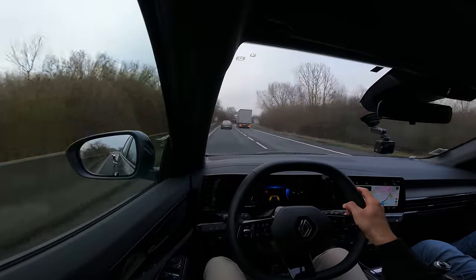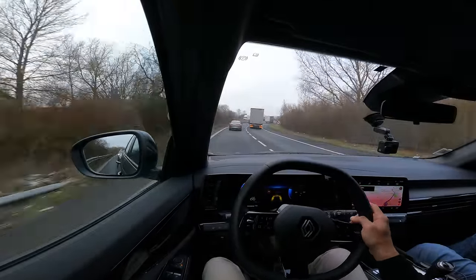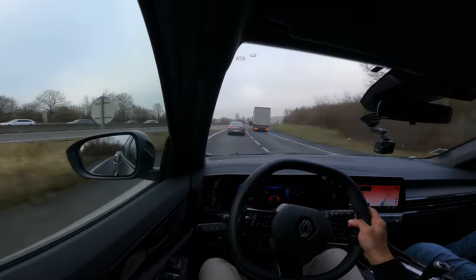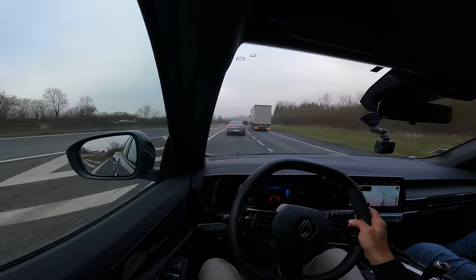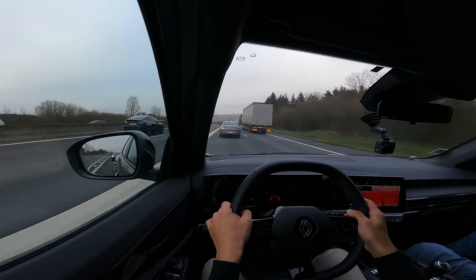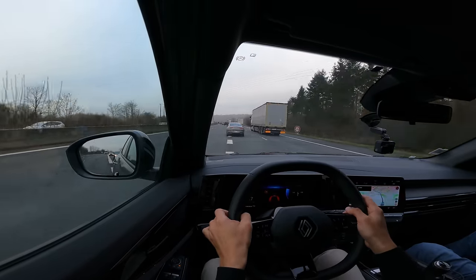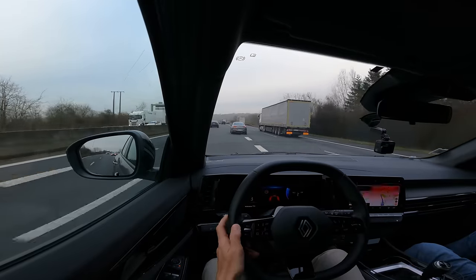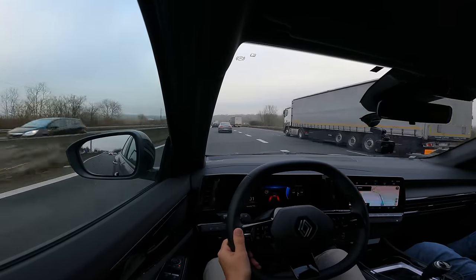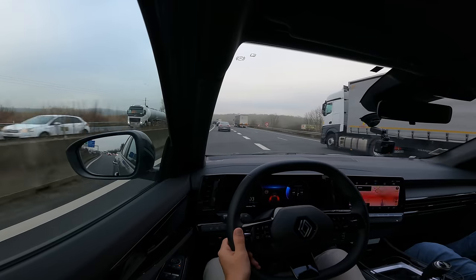C'est quoi un 3 cylindres ? C'est un 3 cylindres 1,2 litre — un moteur de moto, le truc. Ça pèse 1,4 tonne. Pour un gros SUV je trouve ça correct. C'est Dacia qui sont super forts sur le poids des véhicules, avec beaucoup moins de technologie. Mais Dacia font des voitures très légères.